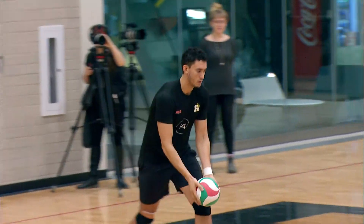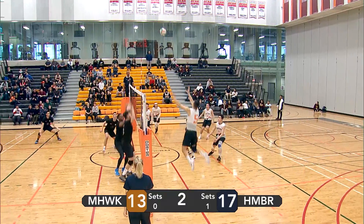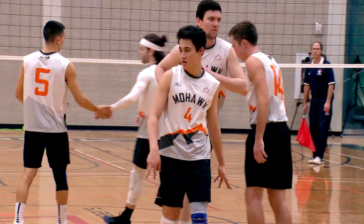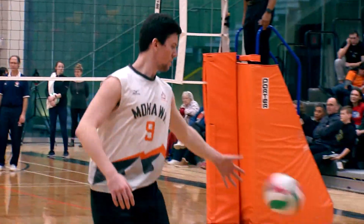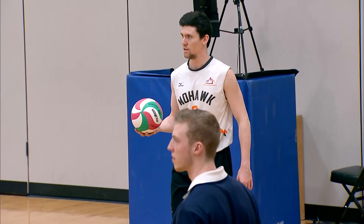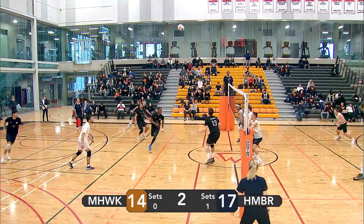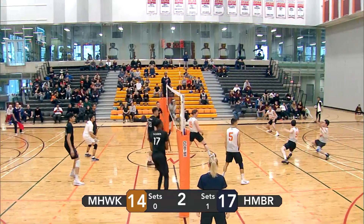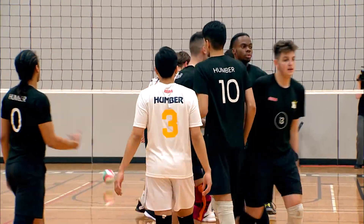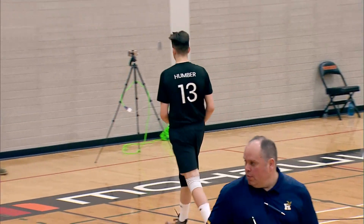Humber looking to extend that lead. Nice reception by Kong there — left side tip. Smart play by Lopez. Goes right off the block and out of bounds on Humber's side. Mohawk now down by three. Nice float by Leite — left side attack from Humber, going to give him the point. Humber again up by four. Mohawk at 14, Humber at 18.